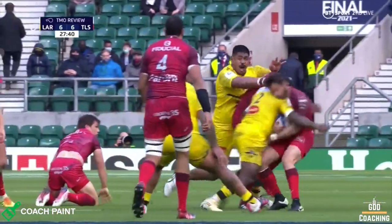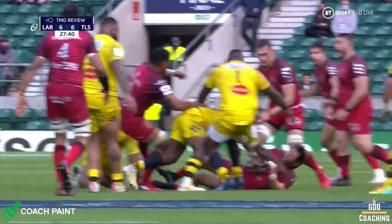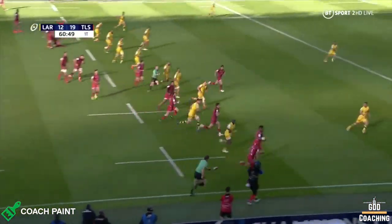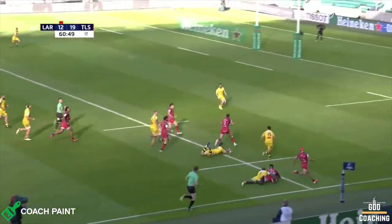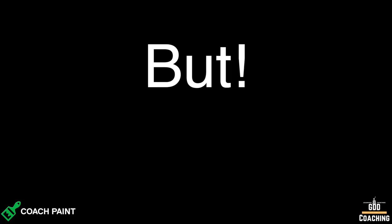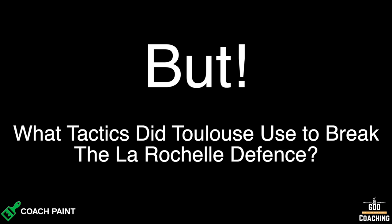There was the on-moment where the contact was significantly higher. But aside from the penalties and the swapping of three-pointers, there was the all-important try scored by Cruz Malia that separated the two teams. But what tactics did Toulouse use to break the La Rochelle defence? Let's take a look.